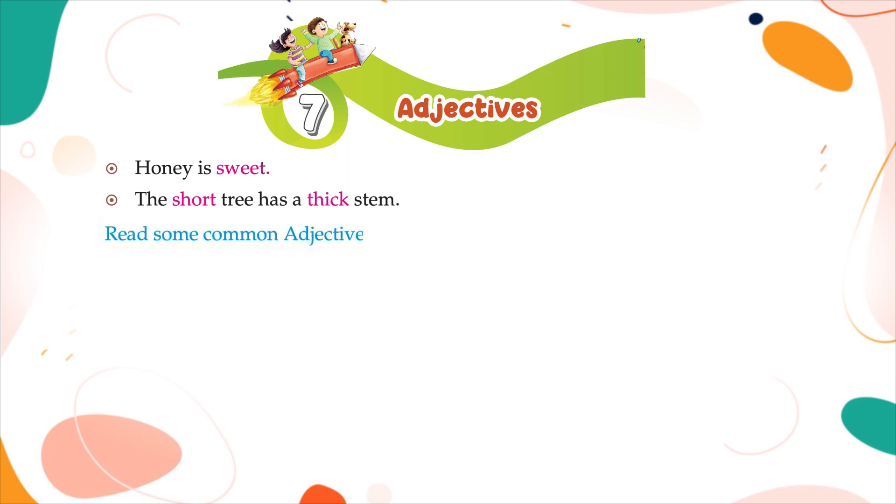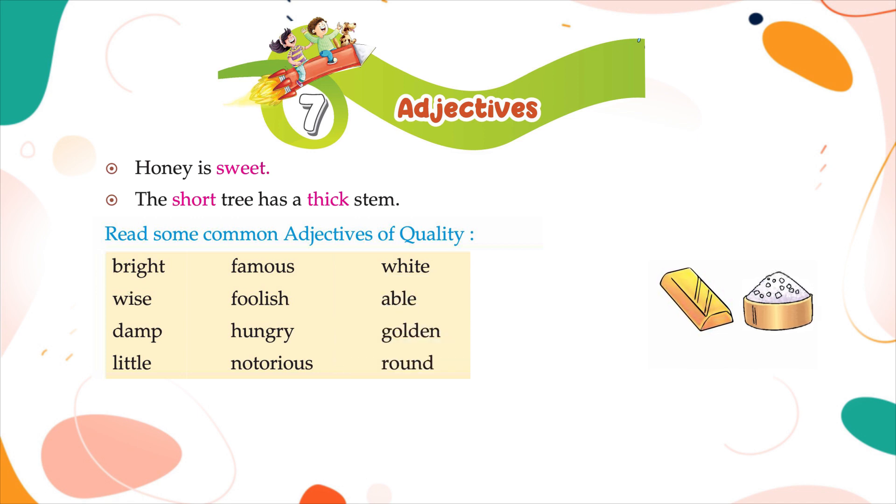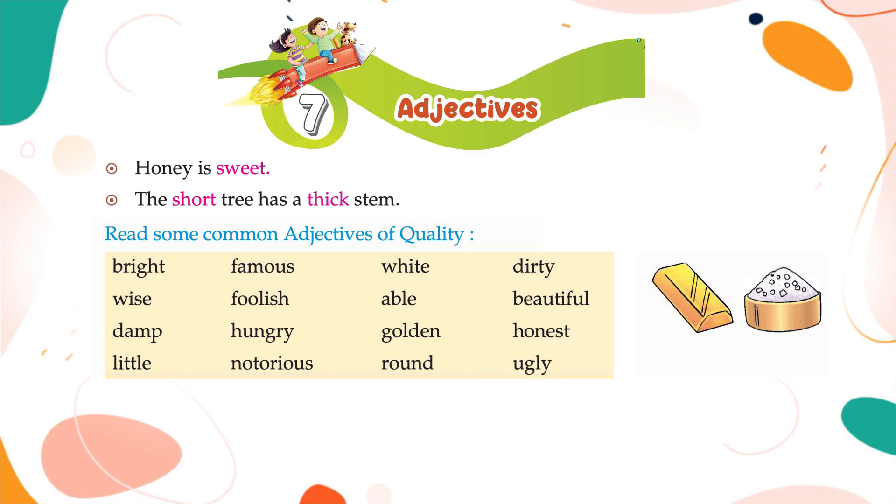Read some common adjectives of quality: bright, wise, damp, little, famous, foolish, hungry, notorious, white, able, golden, round, dirty, beautiful, honest, ugly.